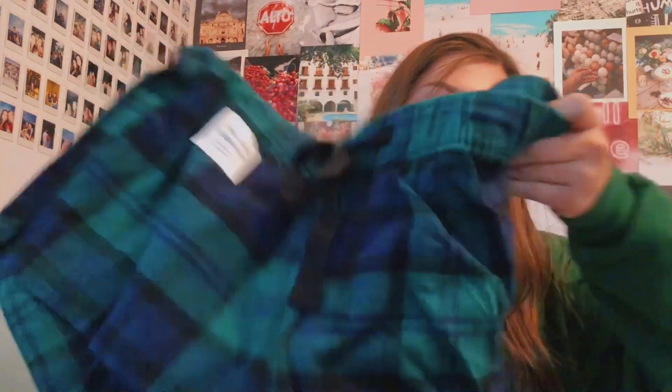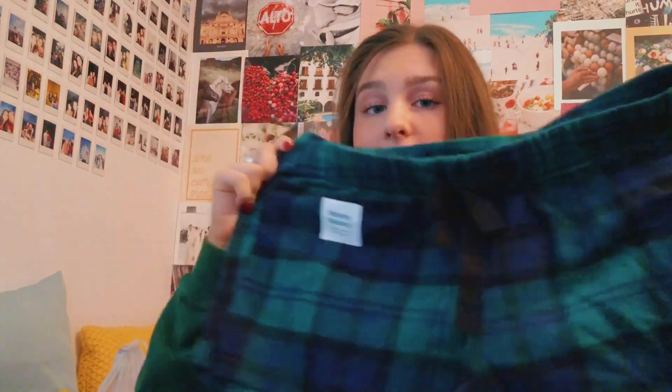The first store was Old Navy. I got these pajama shorts — I got a pair from Old Navy last year and I wear them a lot. They're green, navy blue, and black plaid, super cute for Christmas. I got these in a size small and they were originally $15 but I got them for $7. Also from Old Navy I got these light blue fuzzy socks with penguins on them — they do a $1 sock deal, normally $5, so that was a really good deal.